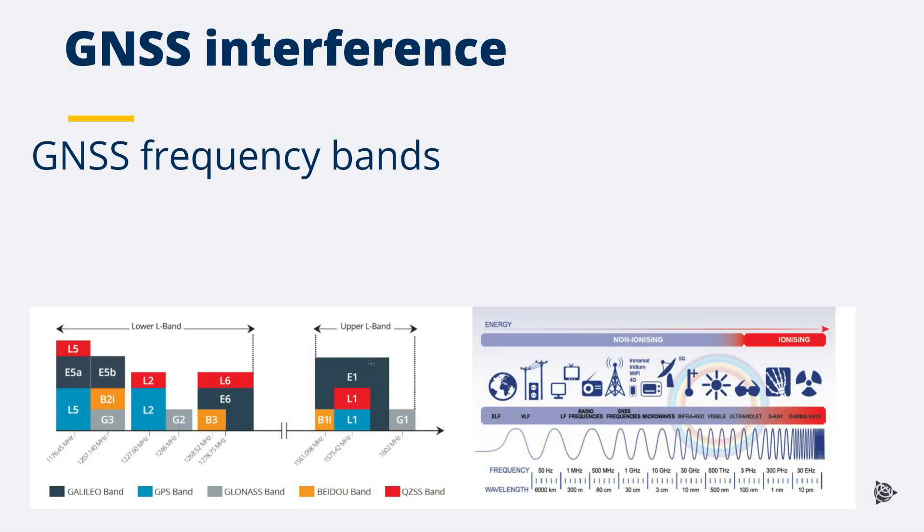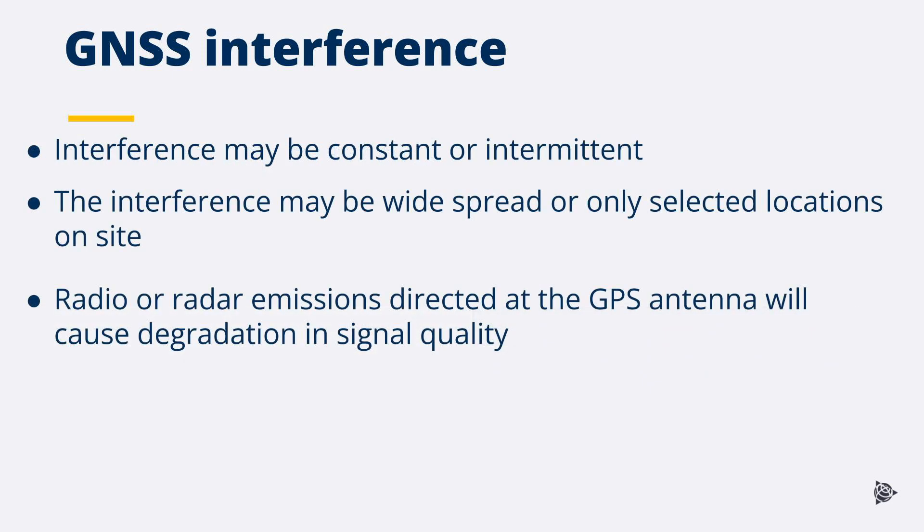Even though the various satellites transmit in dedicated frequency bands, there are many RF signals emitted just next to the GNSS frequency bands. Some of those signals spill over into the GNSS bands, impacting on the quality and accuracy of the position, and sometimes even drowning out the GNSS signals completely. Interference may be constant or only occur at certain times of the day, and may be widespread or only occur at selected locations on site.